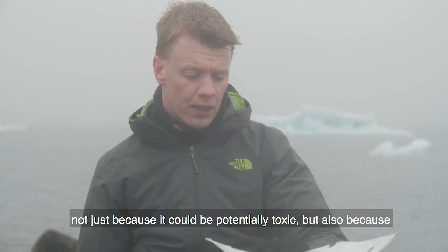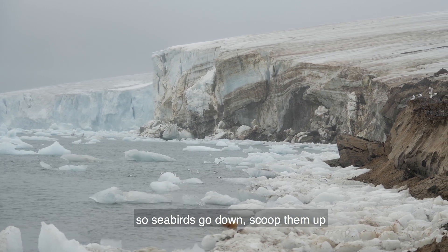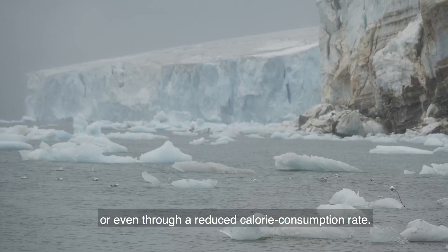Not just because it could be potentially toxic, but also because smaller pieces of plastic can look like fish in the water. Seabirds go down, scoop them up, and end up feeding them to their chicks, which can lead to direct mortality or even through a reduced calorie consumption rate.